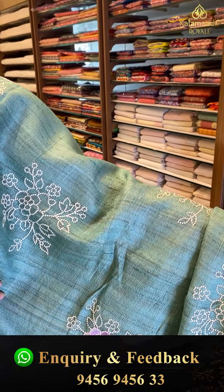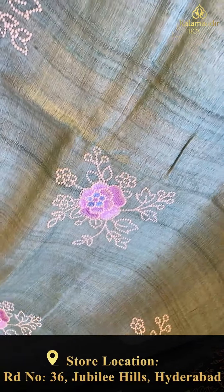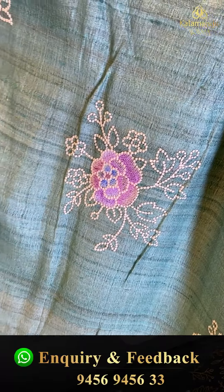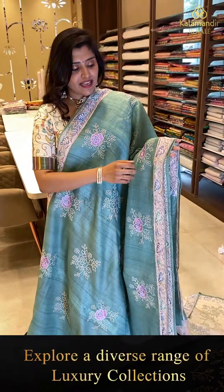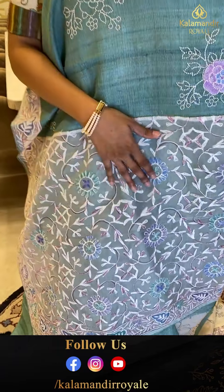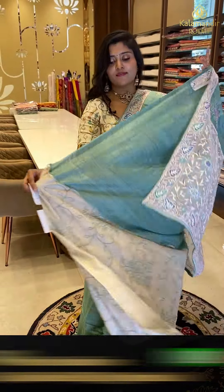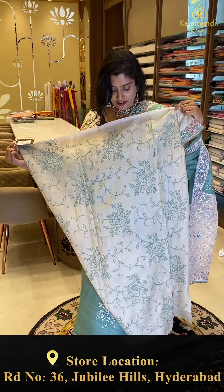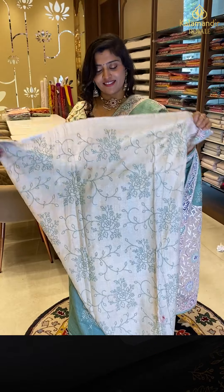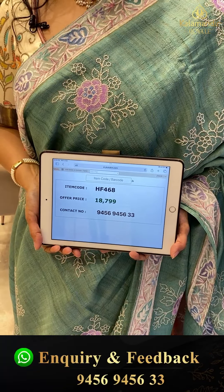A pretty English green saree — very beautiful. The saree has thread work bunches all over in lavender and blue shades. It has transparent lace borders with lavender, pink, and white tones on top and bottom. The pallu features lace patterns with complete thread work. The blouse is a contrast half-white with complete thread work. Code HF468, offer price ₹18,709.